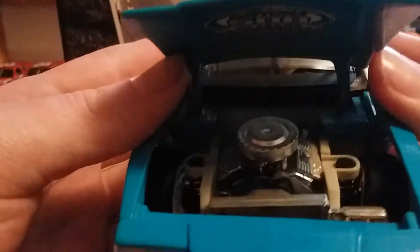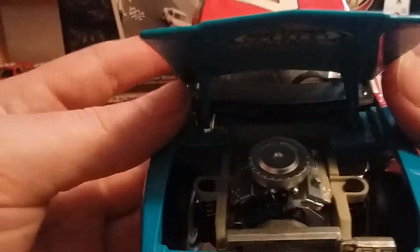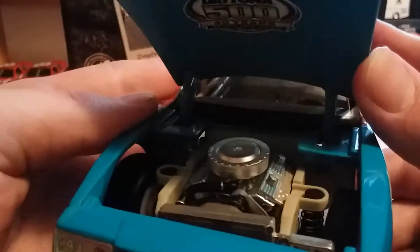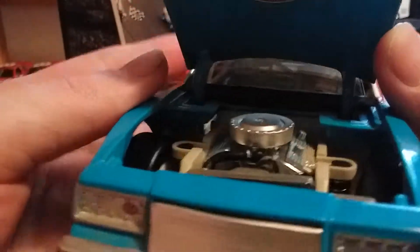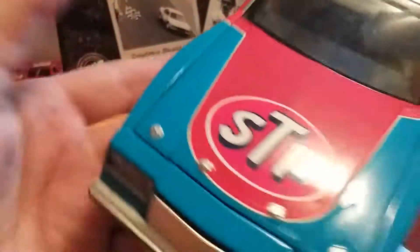I actually won this off eBay. The person who had it before me smoked, and it kind of turned the white parts yellow. But the car is in nevertheless pretty good condition. Anyway, let's continue with the review.